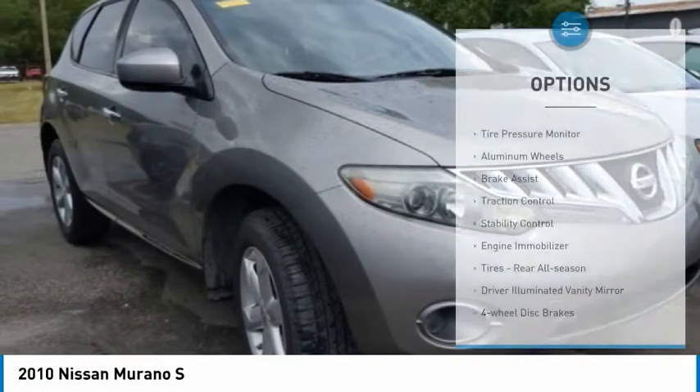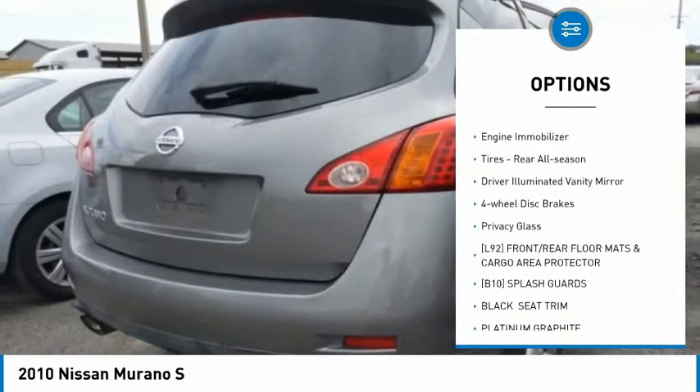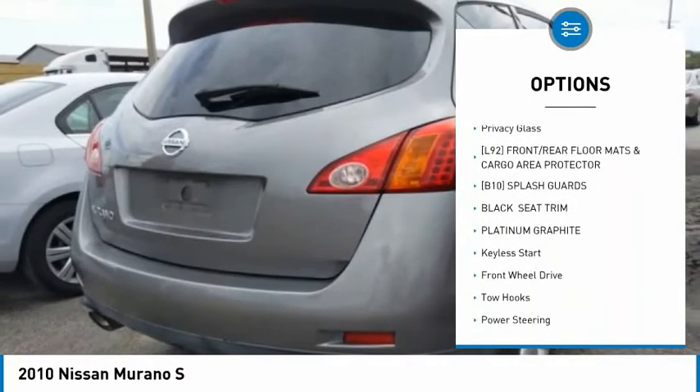Here are some of this vehicle's great options: tire pressure monitor, aluminum wheels, brake assist, traction control, stability control, and engine immobilizer.